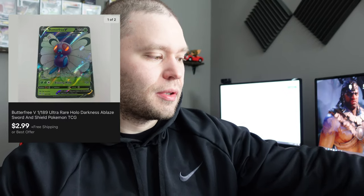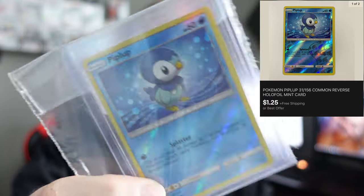Next card: Butterfree V from Darkness Ablaze, sold for $2.99 — again using the plain white envelope feature through eBay. I think it's a really cool feature. TCGPlayer is going to have to do something similar or eBay is going to take a big chunk of the market share for single cards.